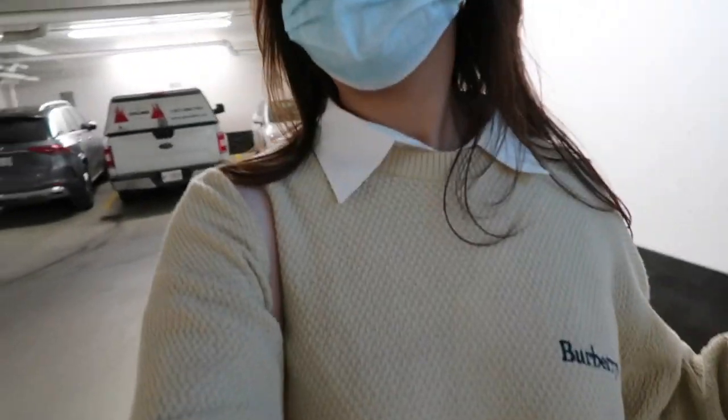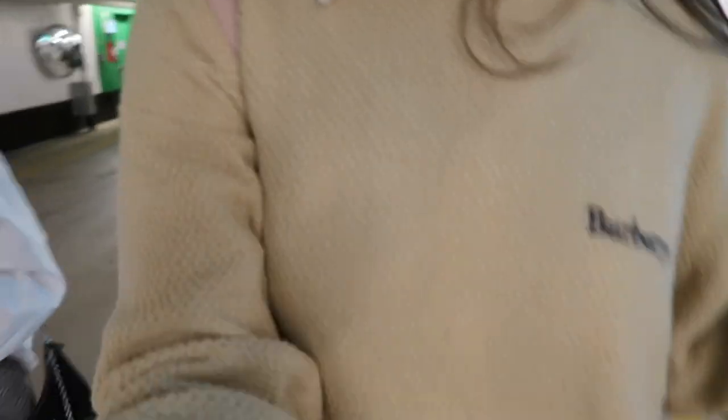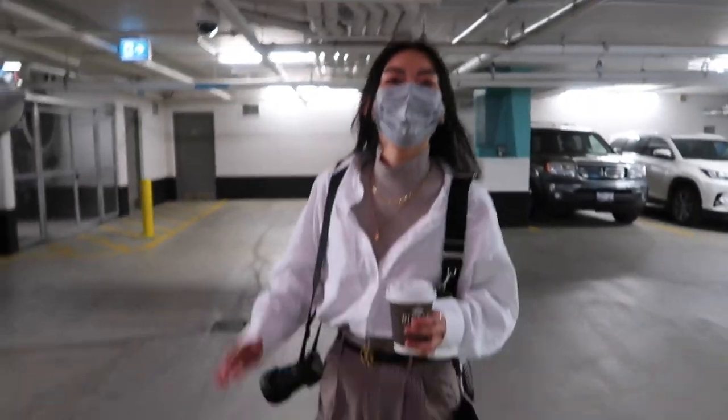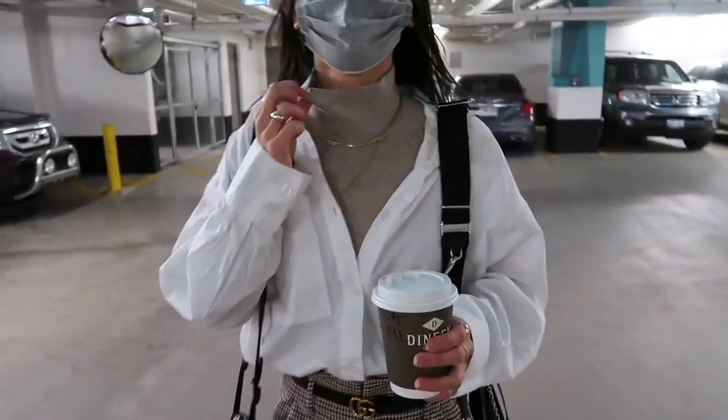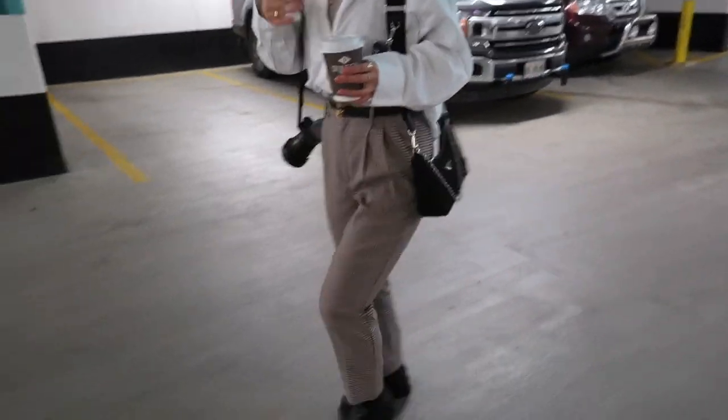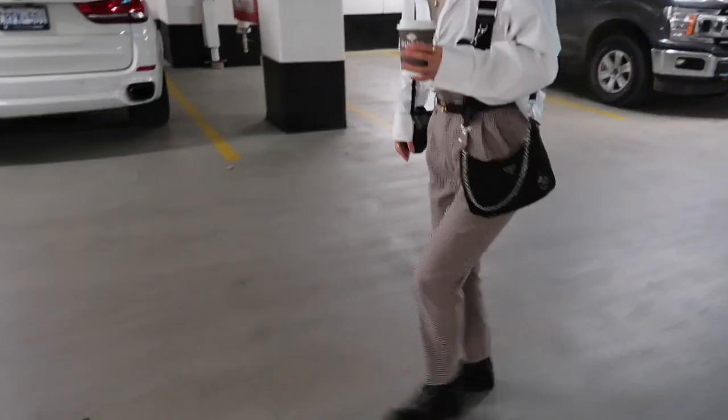I guess we'll give an OOTD rundown of both our looks. I'm wearing a thrifted collar, Burberry sweater, Burberry skirt, Topshop boots. How about you? H&M, Everlane. I think H&M too - but these are all pretty old. And then Zara. So cute.